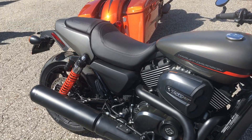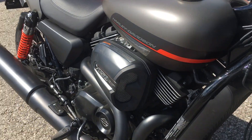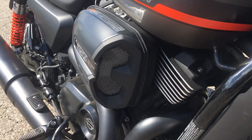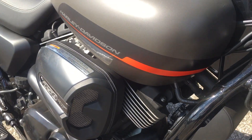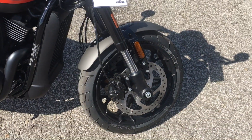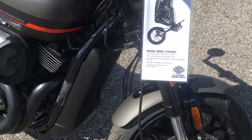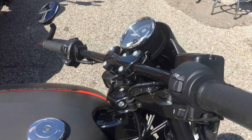It's got some cool drag strip inspired styling — check it out, I want to know what you think. It's liquid cooled with a high output Revolution 750 engine. It features 43 millimeter inverted forks and has a real nice soft suspension on it, plus the black drag style handlebars.